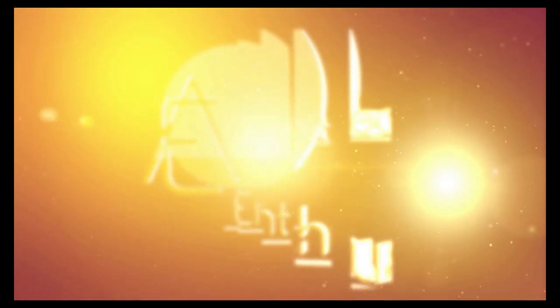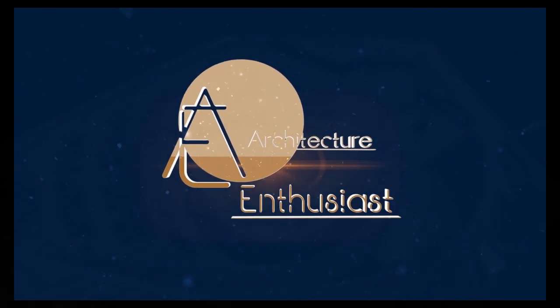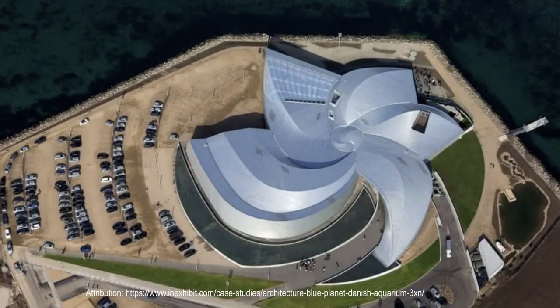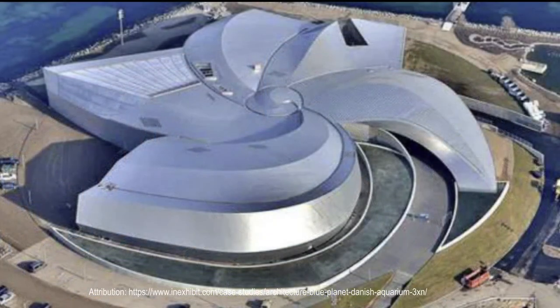Hello friends and welcome to the Architecture Enthusiast. The architecture of the Blue Planet, National Aquarium of Denmark, designed by Danish Architects 3XN and completed in 2013, is a remarkably successful attempt to connect the theme of an aquarium — namely water and the creatures living in it — with its architectural concept and form.